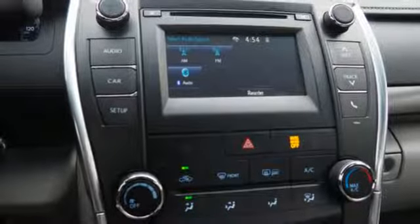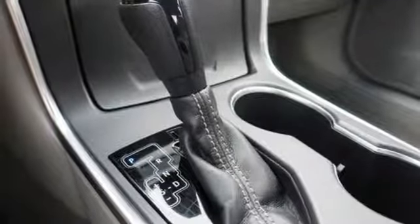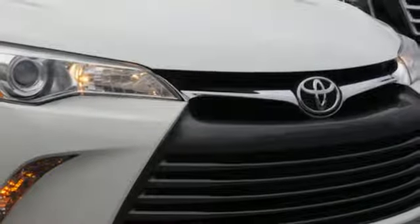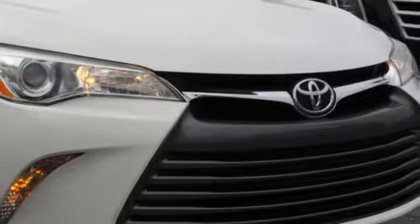Inline four-cylinder engine, gas pressurized shocks, and automatic transmission. If you've been waiting for the perfect time for a test drive, the time is now. Experience it today.